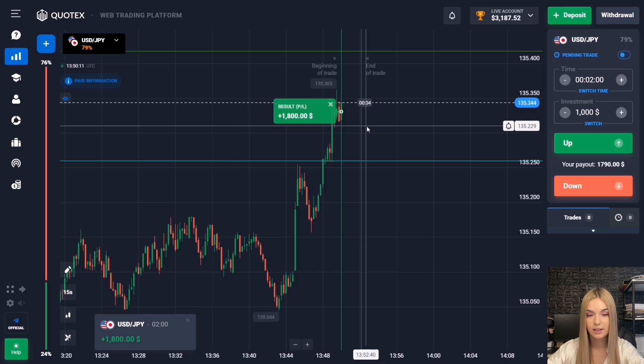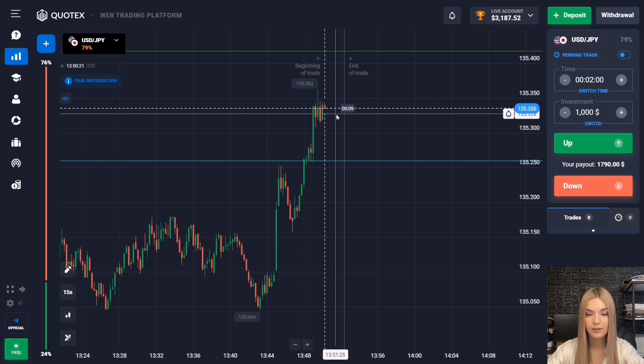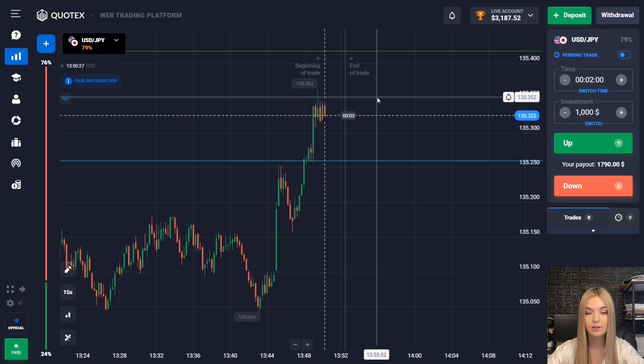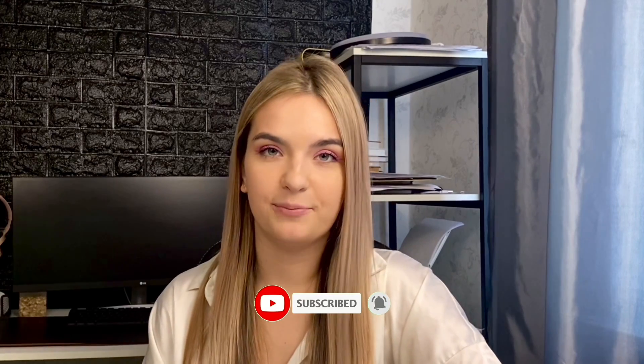The price really continued upward movement and this level was broken — we are getting great confident profit, and two minutes was enough. We can also see the main resistance level nearby. I suggest we end here since I now have three thousand dollars on deposit and have fulfilled my plan for today. That's it for today, guys — I hope you enjoyed this video. I have a closed group with a limited number of people where I share trading signals. Text me 'signal' on Telegram — the link is in the description box. See you in the next video.